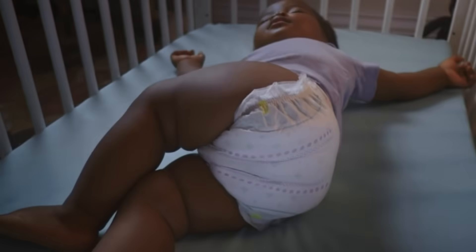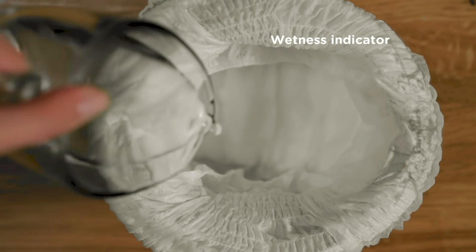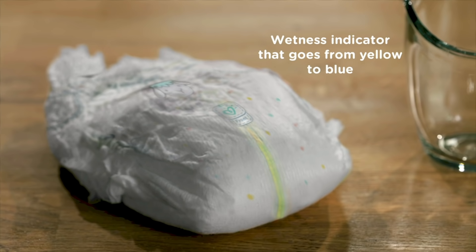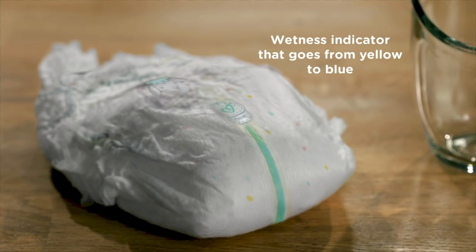Next, a handy wetness indicator that simply goes from yellow to blue, so you'll always know when it might be time to change.